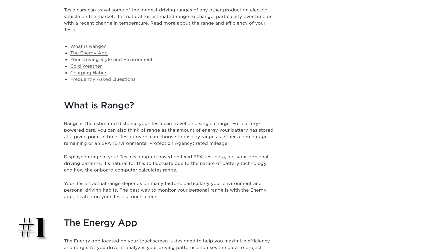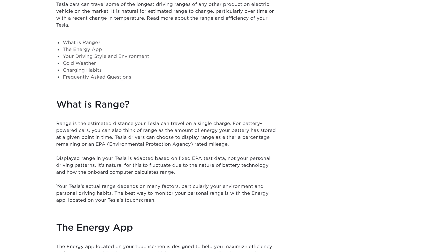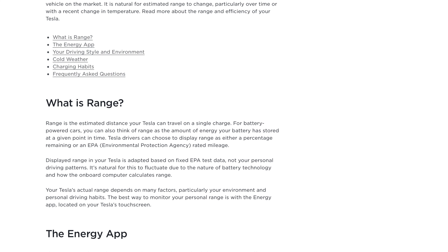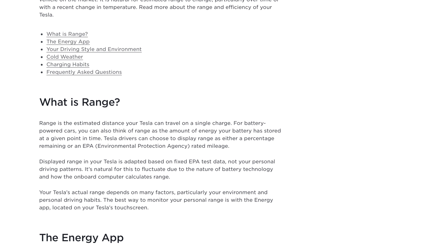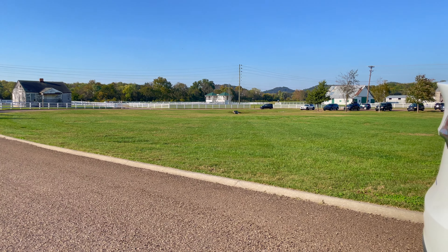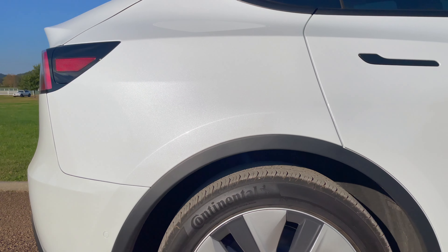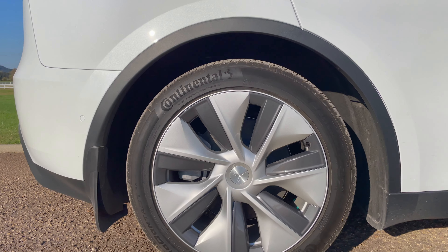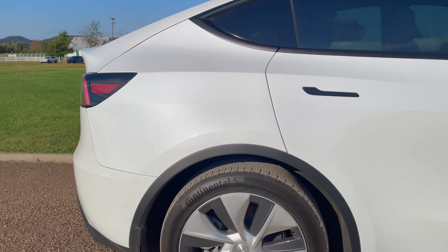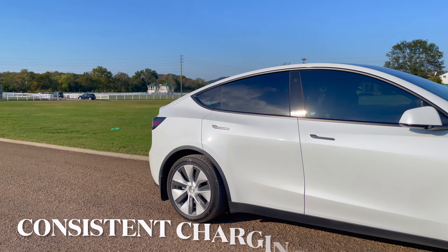According to Tesla's website, the estimated range is based on fixed EPA test data and not your personal driving patterns. It's natural for this to fluctuate due to the nature of the battery technology and how the onboard computer calculates range, also known as the battery management system or BMS for short. The BMS is responsible for looking after the battery as well as managing charging it. It works out the available amount of energy stored in the battery and in turn the number of miles that energy can drive the car for, using an algorithm that adapts over time, periodically calibrating itself.